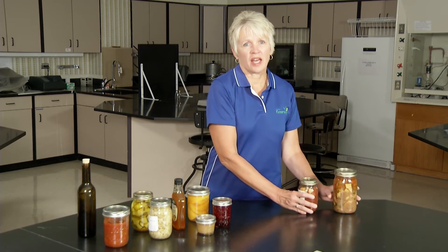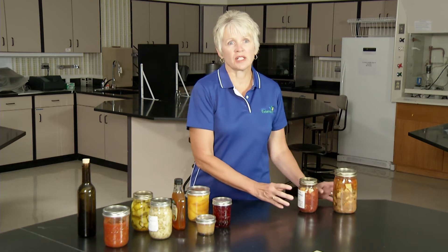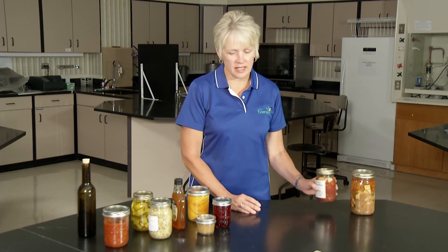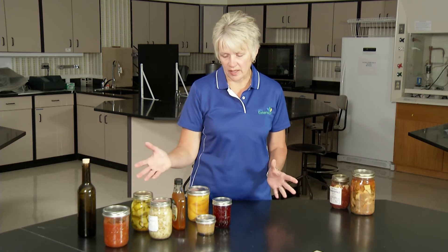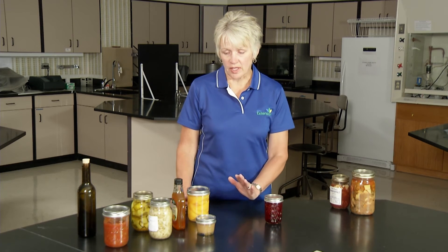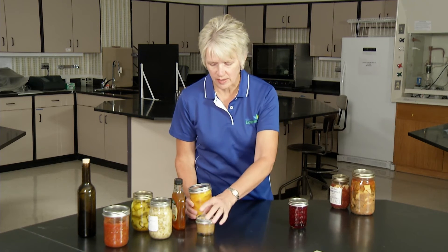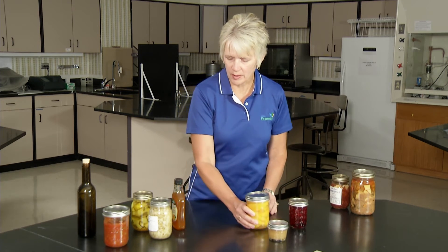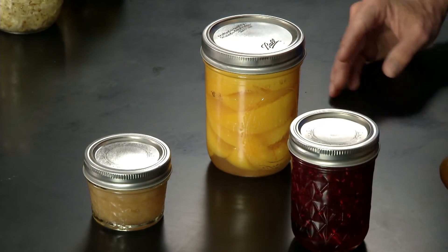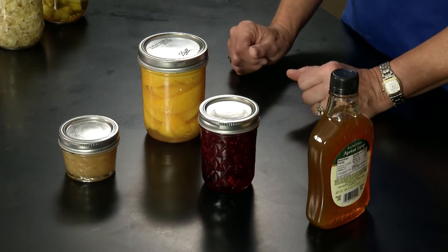A boiling water bath canner is used for acid and acidified foods because for these types of food products the pH is below 4.6. The food in these jars when canned needs to reach 185 degrees Fahrenheit throughout the whole product when thermally processed. That will destroy the microorganisms of concern including mold spores. Your acid foods — your jams, your jellies, here's some applesauce, some home canned peaches, here's some commercially canned fruit syrup — these are foods that have a pH naturally well below 4.6.